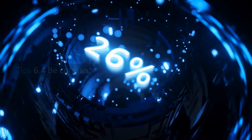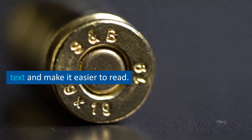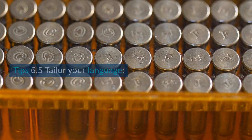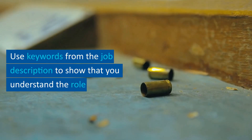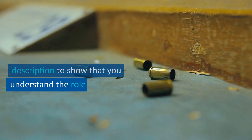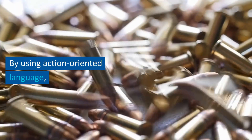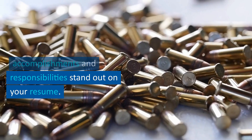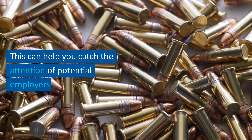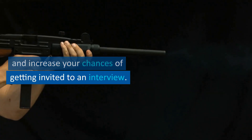Instead, use language that clearly communicates your role and contribution. Tip 6.4: be concise — keep your bullet points brief and to the point. Tip 6.5: tailor your language to the job requirements. Use keywords from the job description to show that you understand the role and have the necessary skills and experience. By using action-oriented language, you can catch the attention of potential employers and increase your chances of getting invited to an interview.